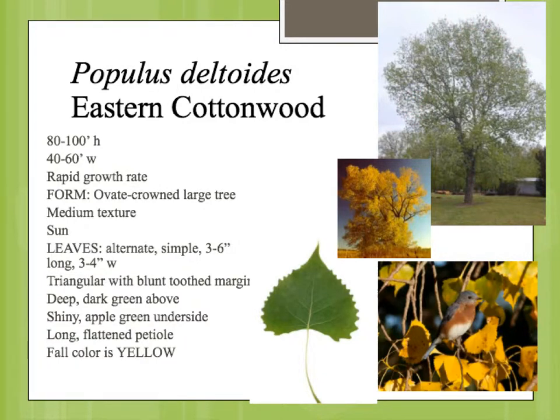The leaves are kind of shiny, so you'll usually see some reflection from this plant when you view it from a distance. It's got a really distinctive reflectivity quality. The leaf is triangular shaped, generally. The name deltoides — delta is a triangle, and oides means similar, so it's similar to a triangle.